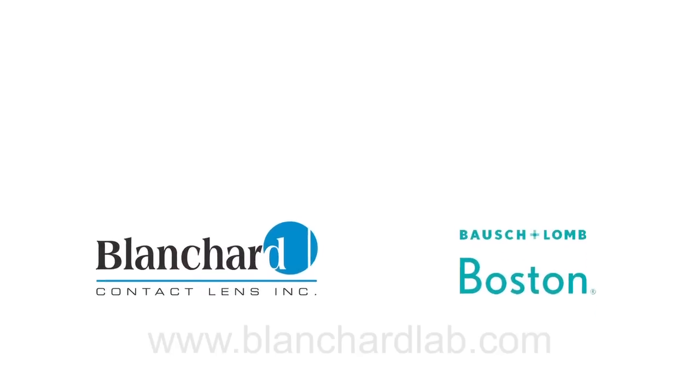On behalf of Blanchard Contact Lens Company, thank you for taking the time to view this presentation. Blanchard Consultants are available to assist you, and additional resources are found in your fitting guide and on the web at BlanchardLab.com.